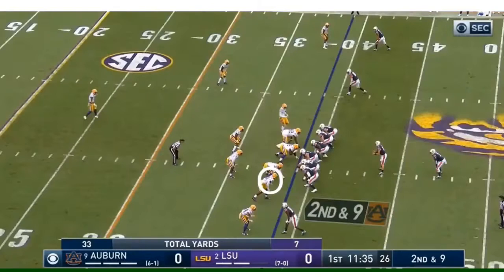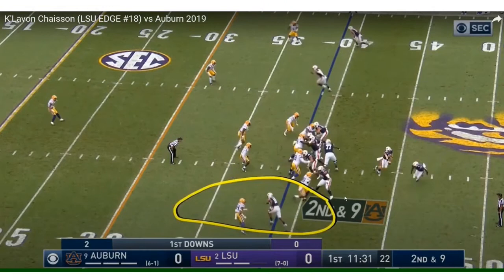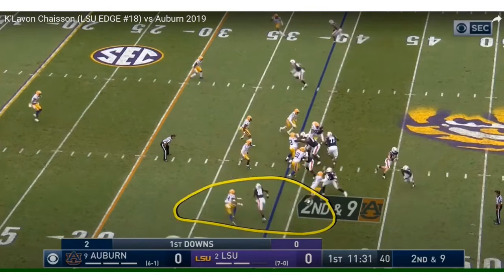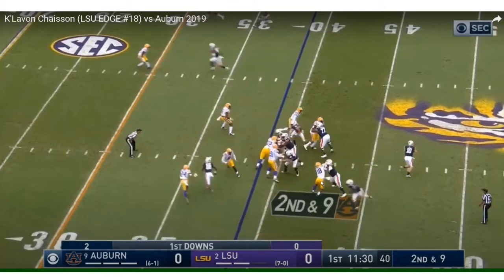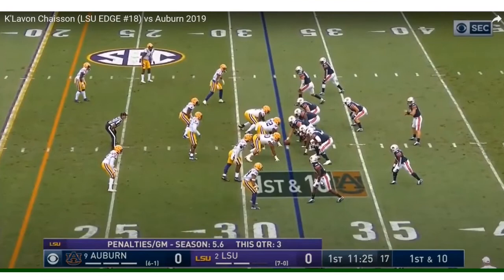Off the right side. Gets manhandled once again. He's an athletic freak — he has the speed, the explosiveness, and he's got a nice spin move to the inside. But once he gets inside the chest, offensive tackles have his number. He went up against Georgia offensive tackle Andrew Thomas, who is a top four offensive tackle in this draft, and got absolutely manhandled. He's got to stay outside. He just has to put on weight and strength in the NFL — that will take time.